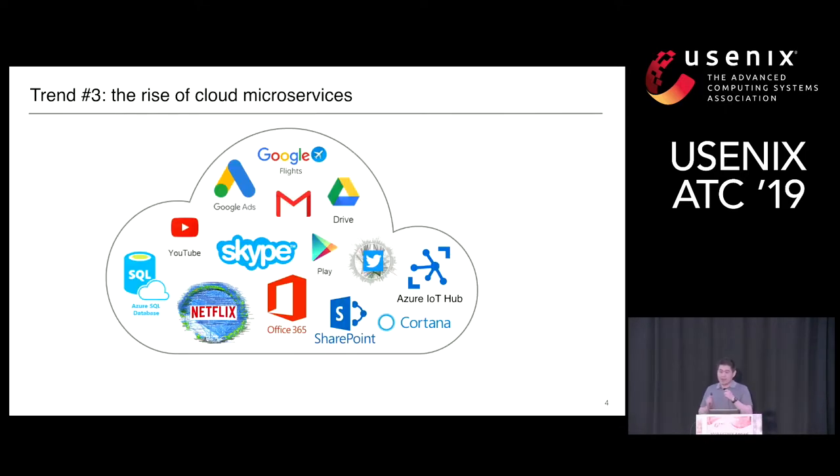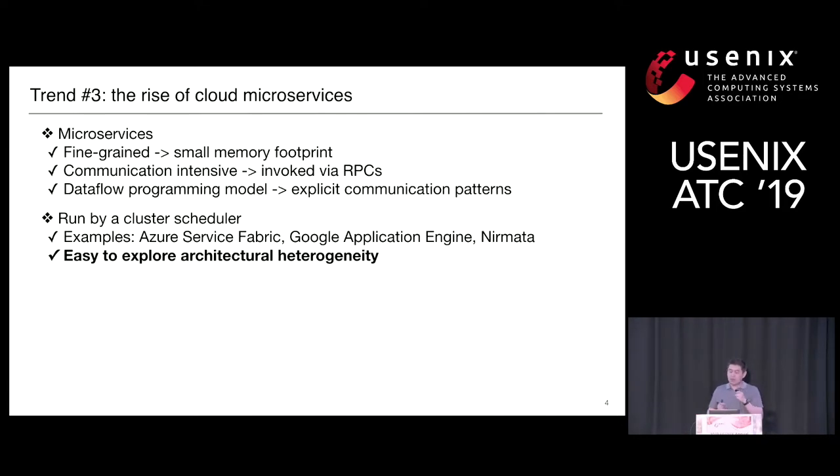The third trend is cloud applications are increasingly built with loosely coupled microservices, such as the Azure Circle database, IoT hubs, video processing, Google Ads, or complex scenarios like Netflix or Twitter. These microservices feature small memory footprints and are communication-intensive, involving RPCs. Programmers build microservice-based applications with different program models; in our work we apply a data flow program model where programmers build applications by assembling data graphs, making communication patterns explicitly defined. Microservices are usually run by a cluster scheduler like Azure Service Fabric or Google Application Engine, making it easy to exploit cluster-level architectural heterogeneity.